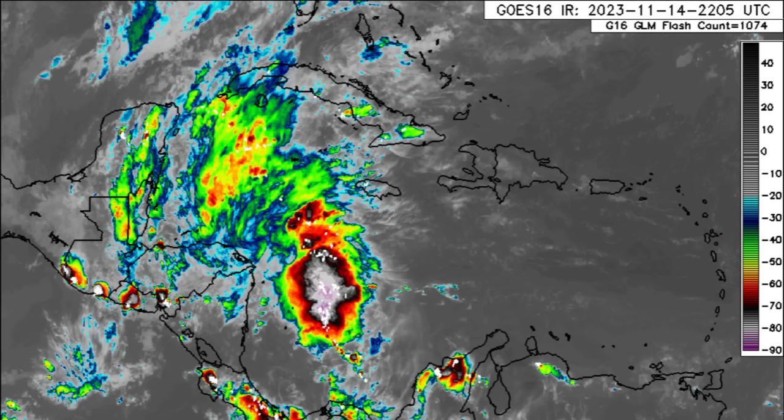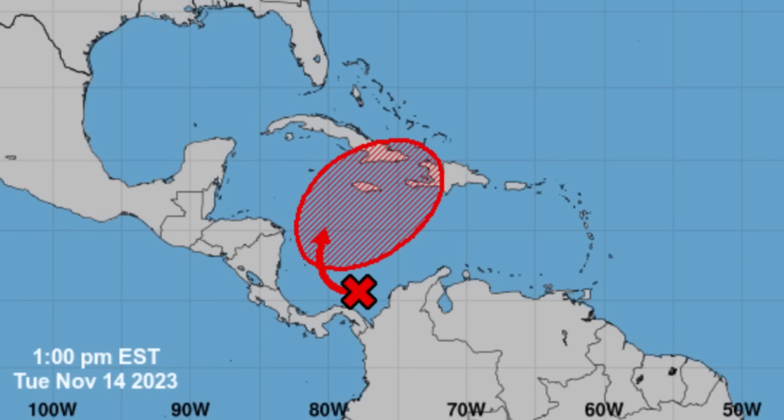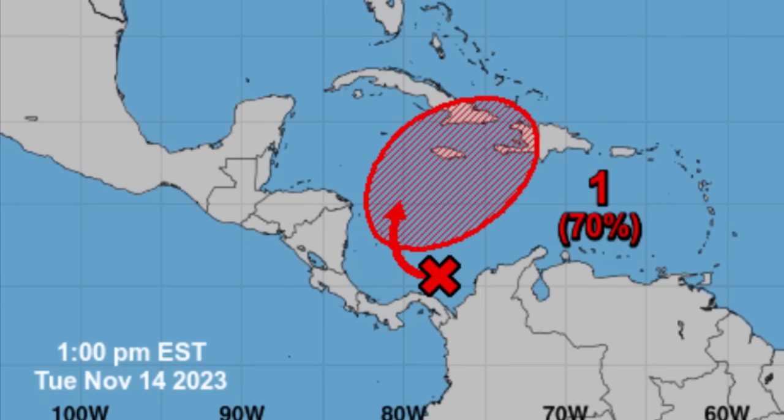As of the latest 1 p.m. update from the National Hurricane Center, we can see that the area being watched is well to the south of Jamaica and just offshore of Panama. That is where that elongated low pressure area is found. It is expected to make a turn to the northwest but mostly to the north and then a turn to the northeast. It still has a high 70% chance of formation through the next seven days, while a 20% chance of formation through the next 48 hours.